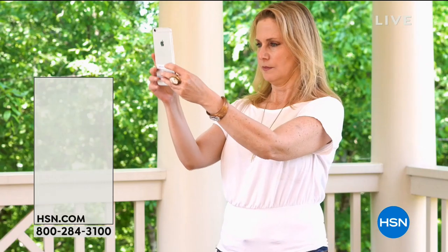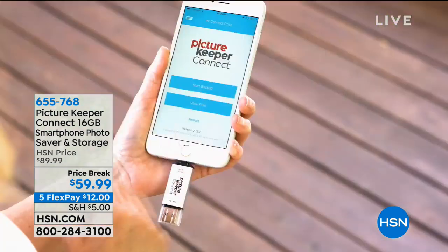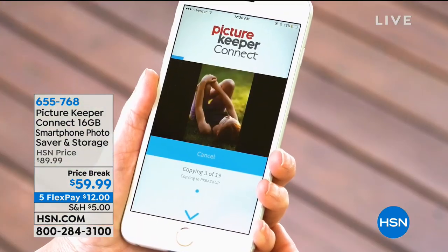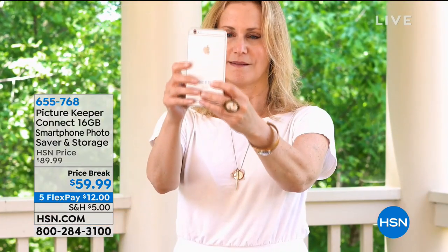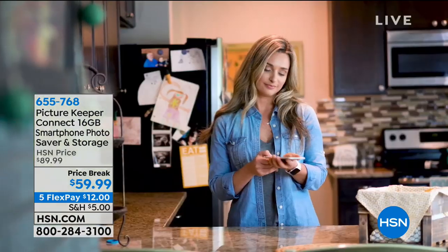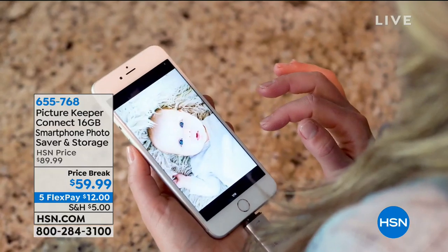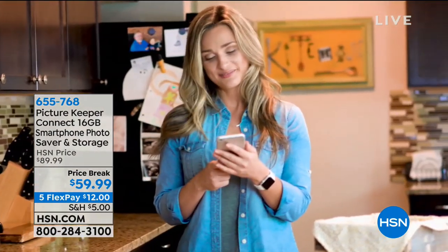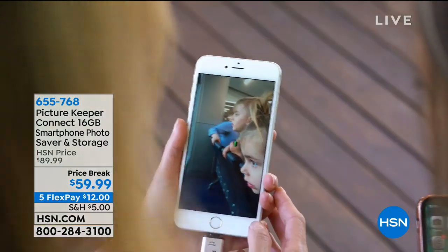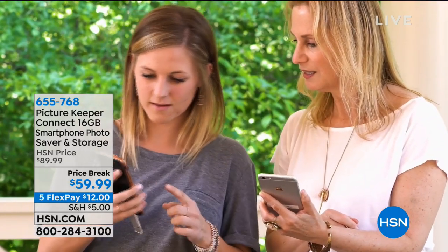We kicked off the hour with the Picture Keeper. It saves all of your photos and contacts from your phone — those are the most important things on our phone. It instantly downloads them. You plug it into your phone, you can transfer them to a computer or to your new phone, it can go between Apple and Android, and you can preserve those photos forever. You don't need a new phone — you need the Picture Keeper.